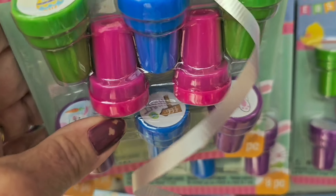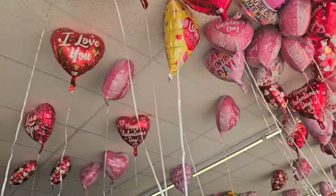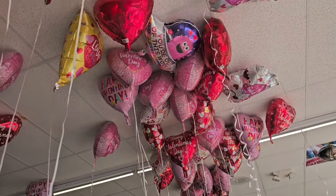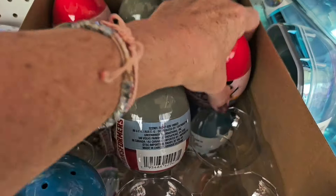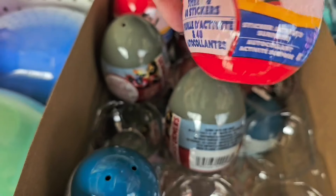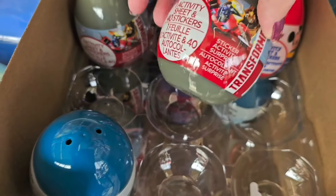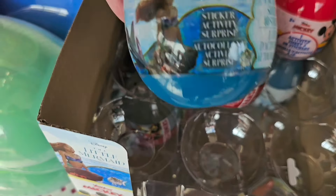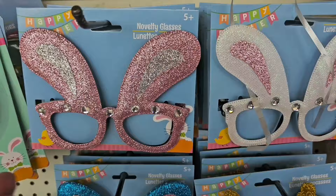Balloons everywhere — love is in the air at Dollar Tree! We have activity eggs: one activity sheet and 40 stickers inside each egg. There's a Disney one, Transformers, and Little Mermaid — those are new this week.